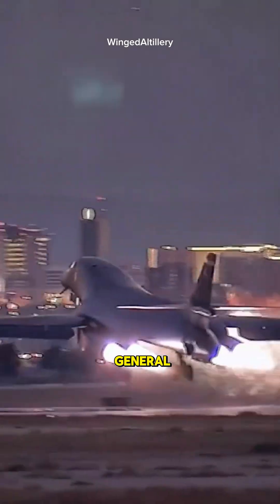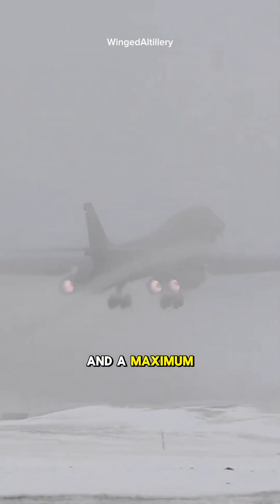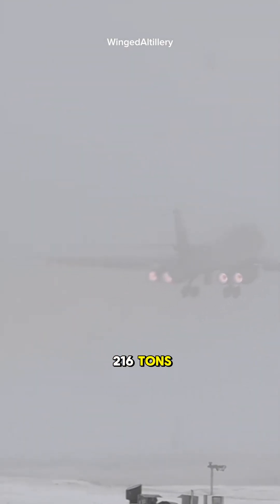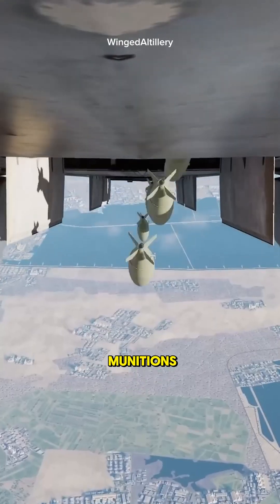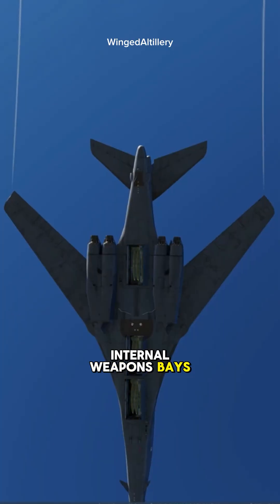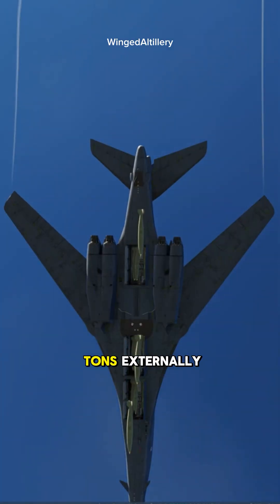Equipped with four General Electric F-101 turbofan engines and a maximum takeoff weight of 216 tons, this bomber can carry up to 34 tons of munitions in its three internal weapons bays and another 23 tons externally.